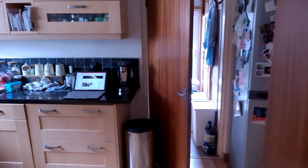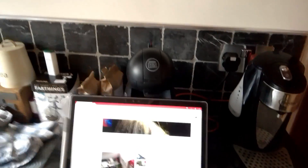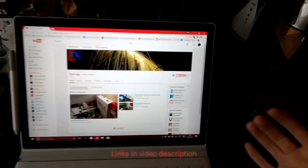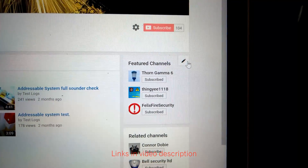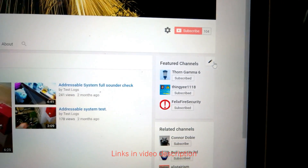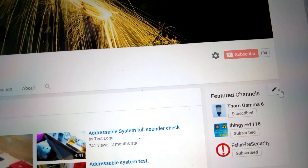That was addressable system test 2. Thanks for watching, but just before I end the video, I want to redirect you to these three channels: Thorn Gamma 6, Thingy 1118, and Felix Fire and Security, which is Lenny60830 I think it is.